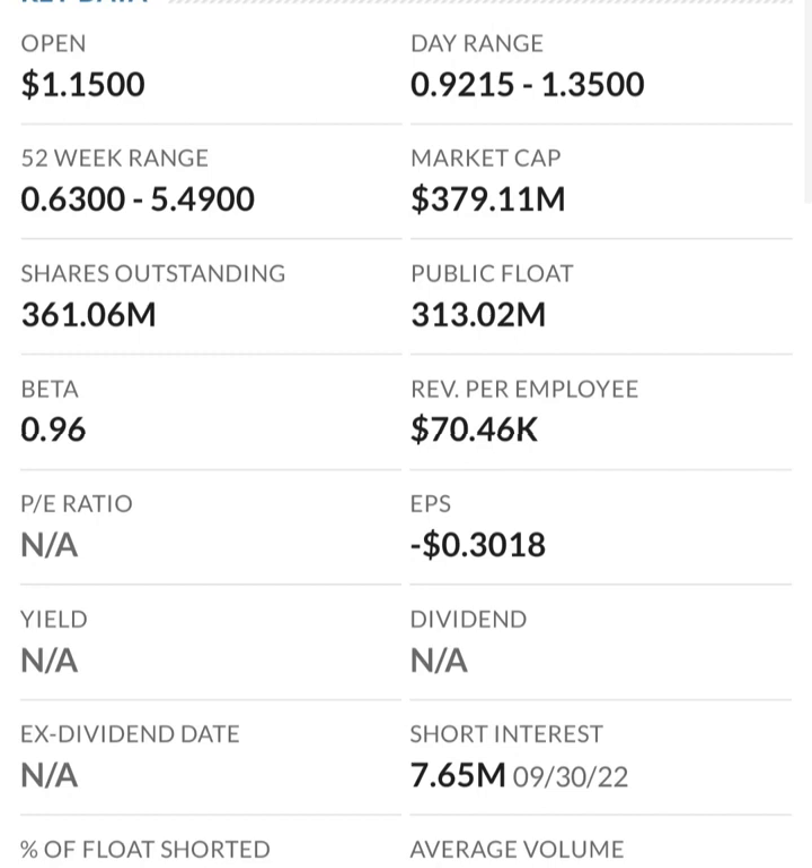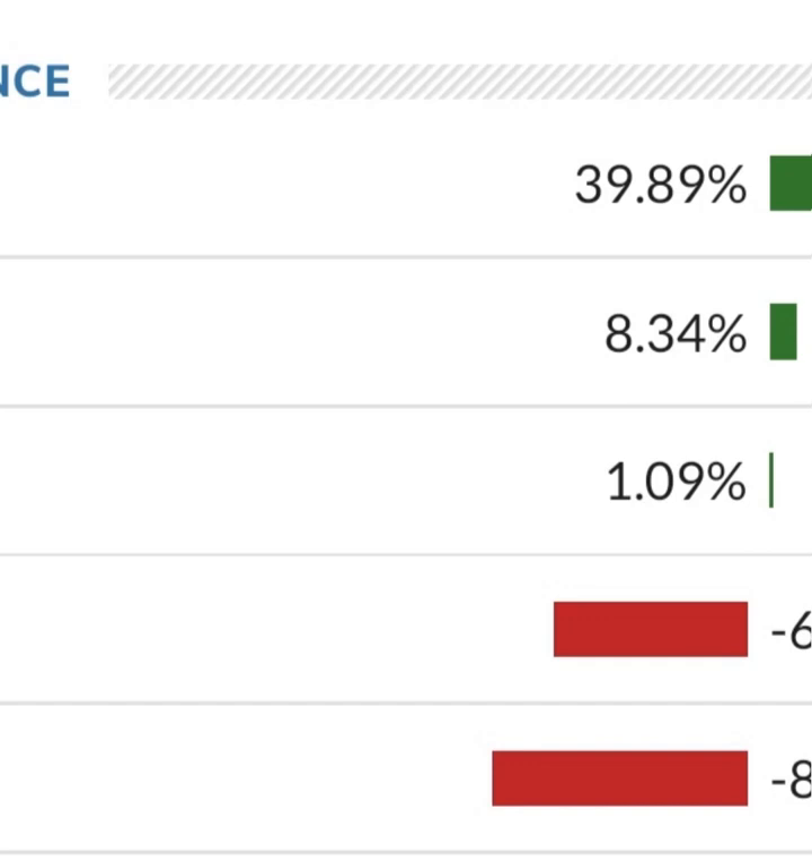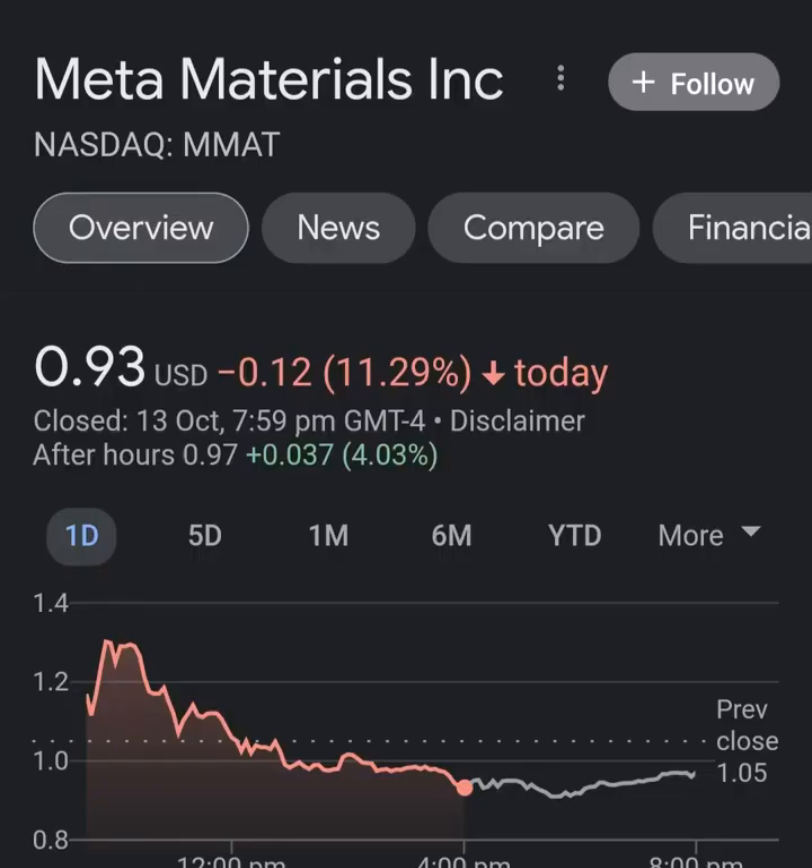Revenue growth looks okay, looks pretty good year to year, but in comparison to their expenses, their expenses are 12 to 13 times their revenue, which is not good at all. So they must be diluting shareholders. If we look at the balance sheet we can see how many shares have been issued year to year - looks like that's pretty normal.